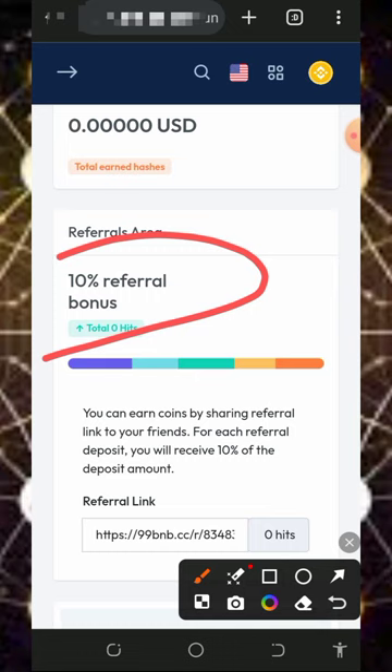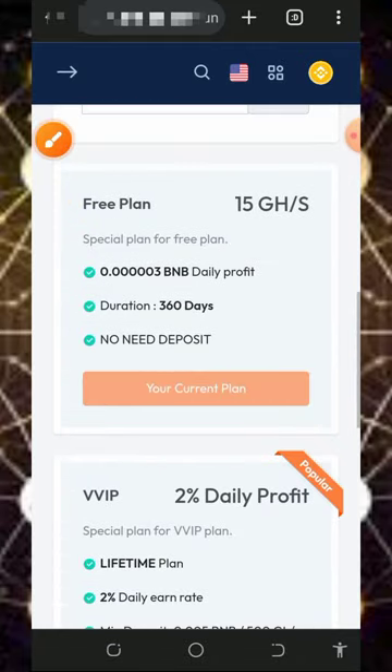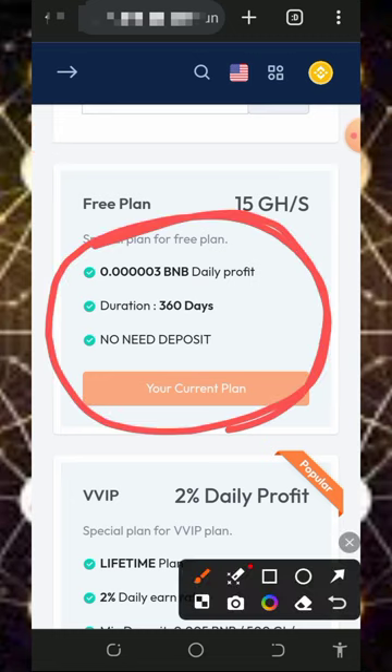You can earn that 10% referral commission just by inviting your friends. On screen is your personal referral link — you can copy it and share it to friends on social media like Facebook, Instagram, WhatsApp, and so on, and you are going to earn commissions from them. If you scroll down, you'll see the breakdown of your earnings with the free mining power given to you, and the current plan is shown on screen.